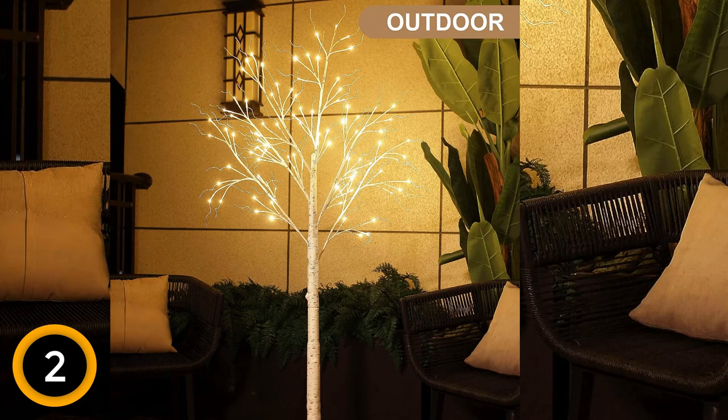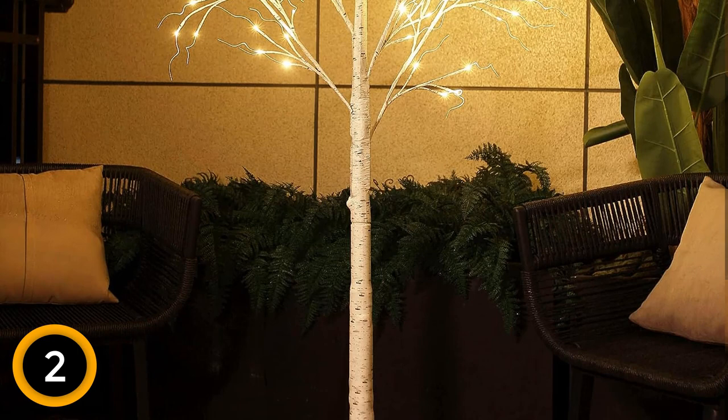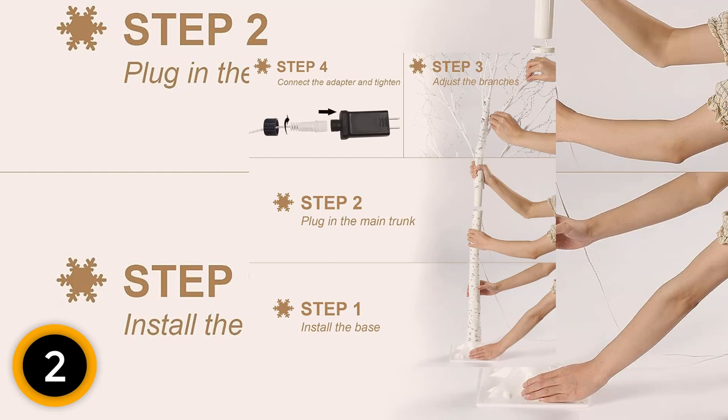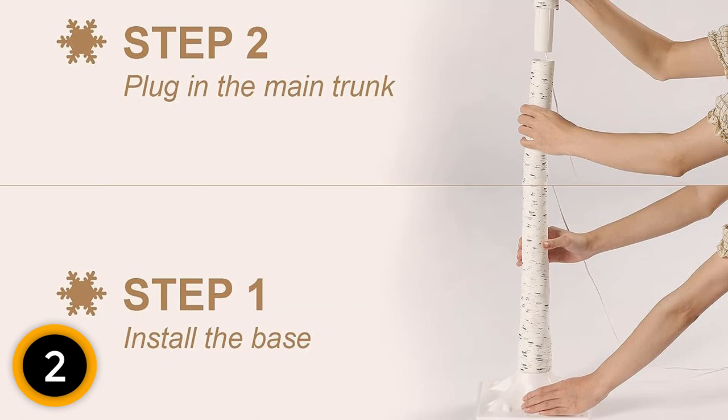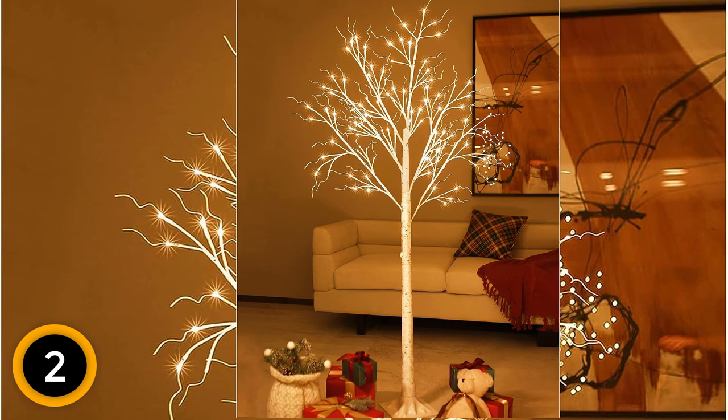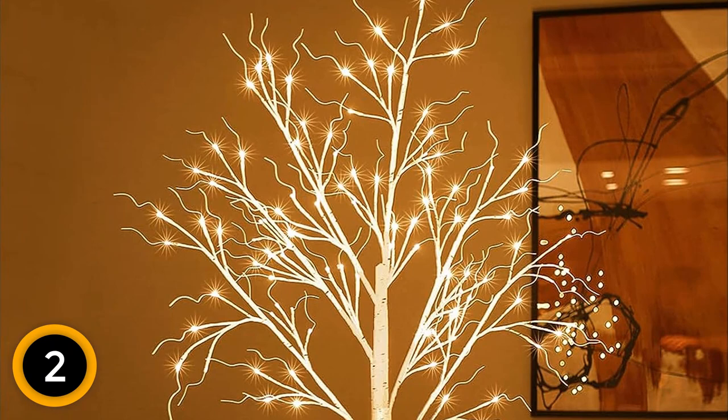Beyond just home use, this pre-lit birch tree captivates attention in offices, stores, restaurants, shop windows, studios, and shopping malls. Designed with a generous 32-foot 10M power cord, the tree can be seamlessly moved around indoors and even outdoors. However, please note that its IP20 waterproof grade is not suitable for rainy or snowy conditions. Thus, it can gracefully enhance your courtyard, garden, lawn, balcony, patio, and walkway on sunny days. Illuminate your festive moments with this captivating artificial birch tree, a beacon of holiday joy and elegance.